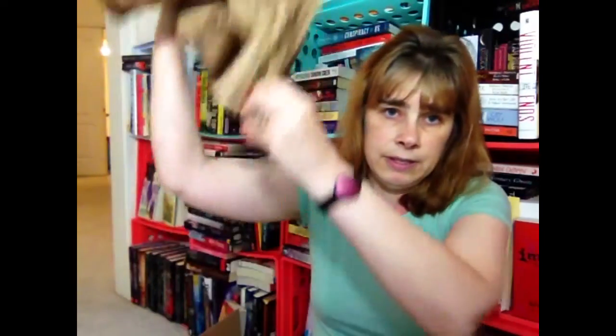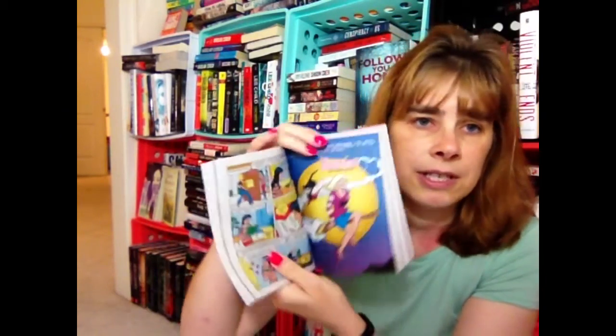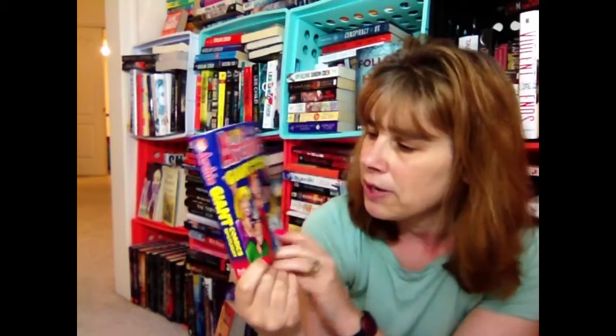Lots of paper in here. The first book I got is a little comic book called Archie Giant Comic Spotlight. It's a really, really tiny book. I used to read Archie when I was little. It's colorful and it's about the size of a manga — maybe a little smaller. And this was from the 50-50 section.